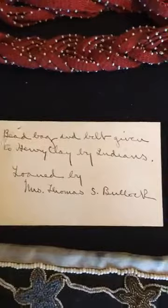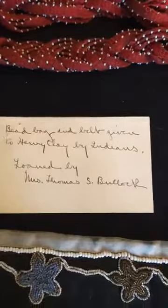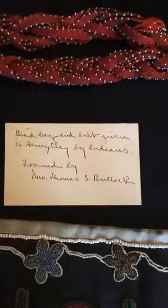The only information we had when we came to this material was this note right here. It says: bead bag and belt given to Henry Clay by Indians, loaned by Mrs. Thomas S. Bullock. Mrs. Thomas S. Bullock is Henry Clay's great-granddaughter, Nanette McDowell Bullock. She was the last owner of the mansion.